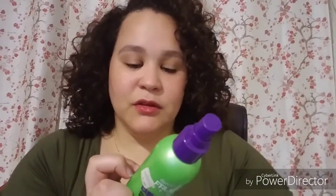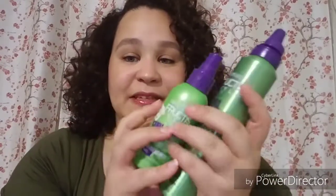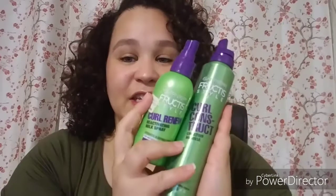And this is the Curl Renewal Reactivating Milk Spray. This is okay, but it has silicones in it — so that's probably why I'm not going to get it again. I'll probably keep the bottle to put something else in there. I love you Garnier, but I'm not repurchasing these. Sorry.